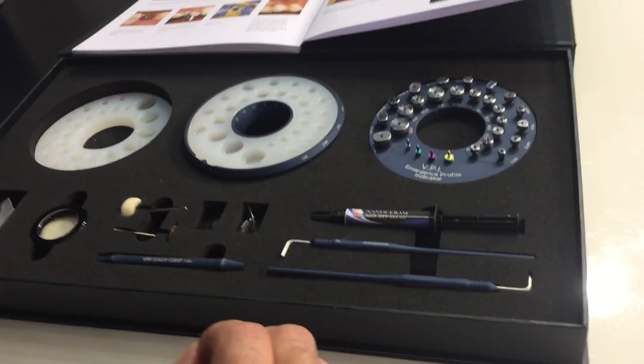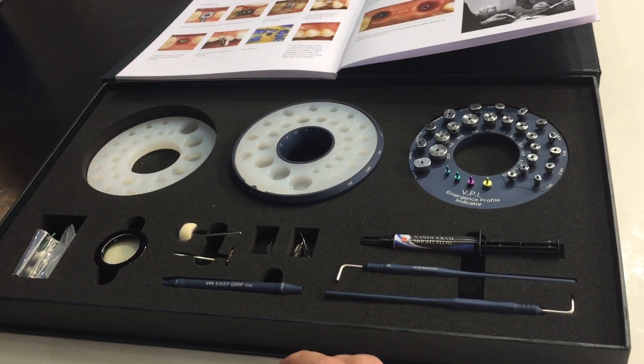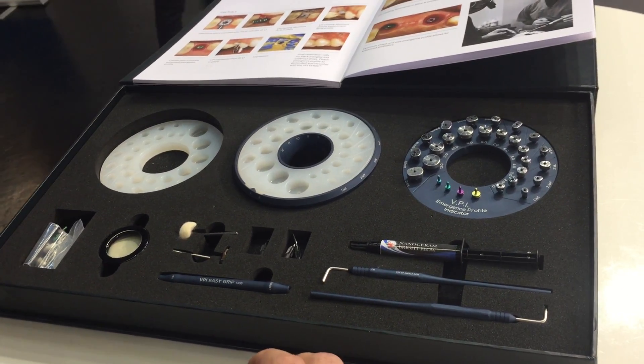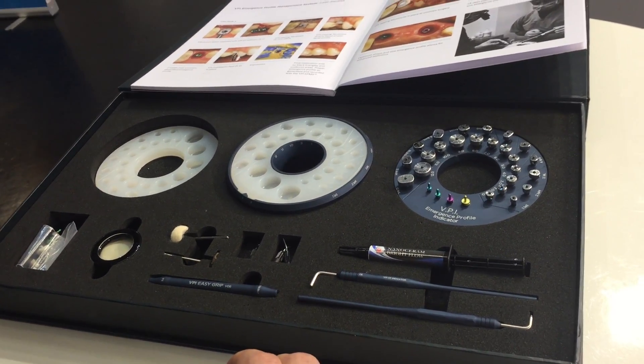Hi, I'm Dr. Yanis Vergoulis and I'm coming from Greece, representing Innovato Horvix. Today I'm going to show you the VPI Emergence Profile Management System. This is a complete range of tools that can help the clinician generate a natural emergence profile and record it accurately every single time.